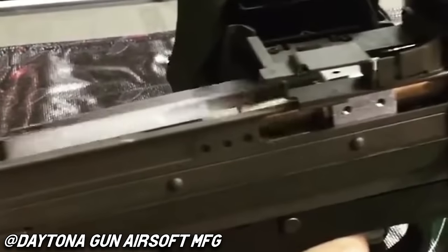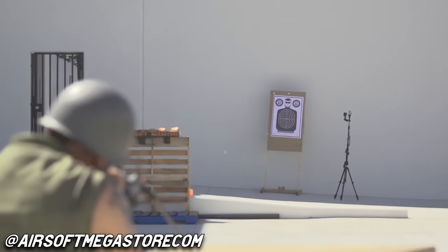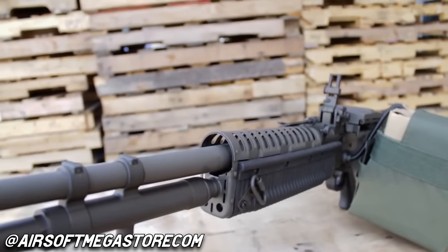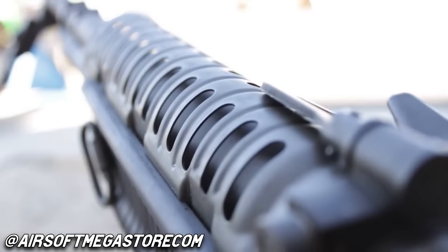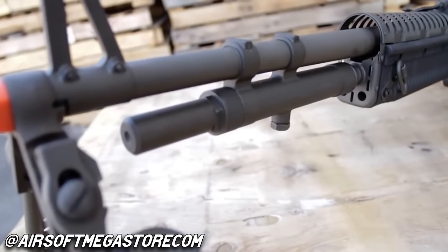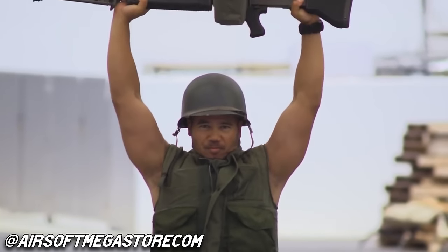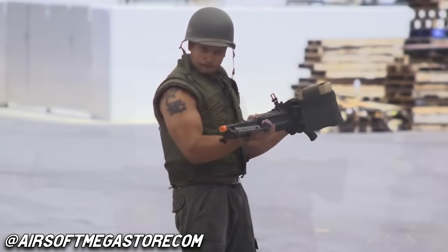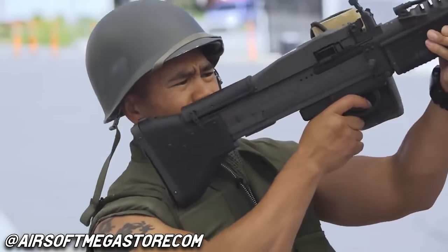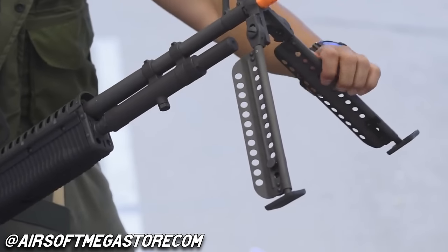LCT even made a tripod mount for about $800. LCT makes solid stuff — there's no arguing about that. You can put an LCT G3 next to a Classic Army G3 and the Classic Army would just turn into ash. If you can find one, the LCT M60 is probably the most solid M60 you can get. And the LCT M60 is my fifth pick for this video.